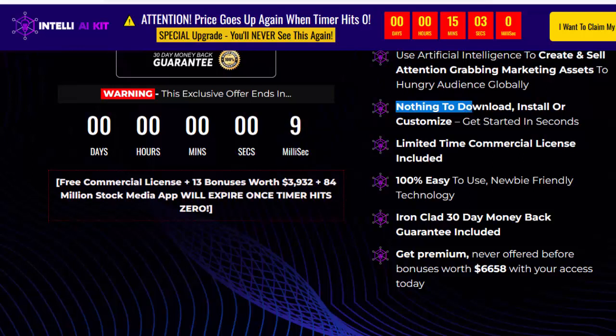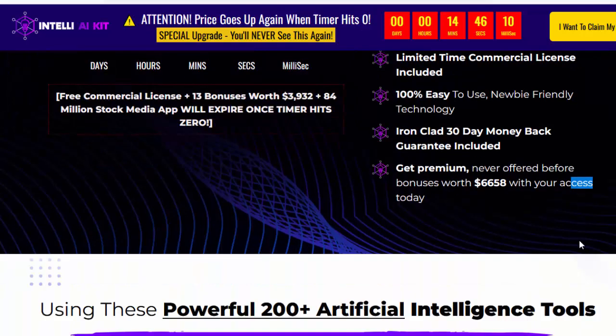Nothing to download, install, or customize — get started in seconds. Limited-time commercial license included. 100% easy-to-use, newbie-friendly technology. Ironclad 30-day money-back guarantee included. Get premium, never-offered-before bonuses worth $6,658 with your access today.